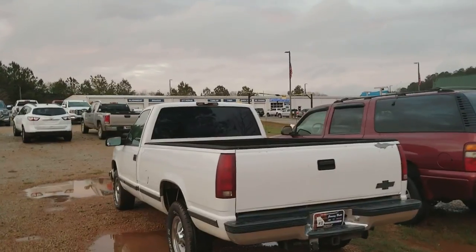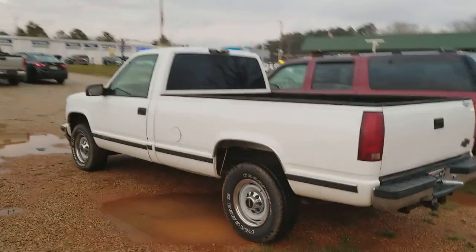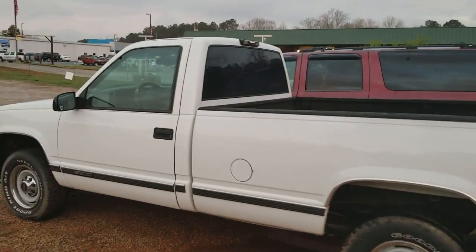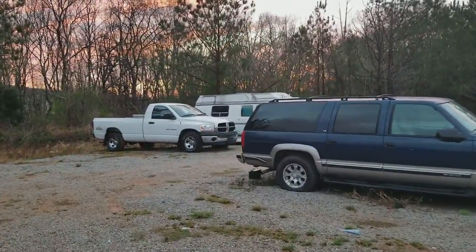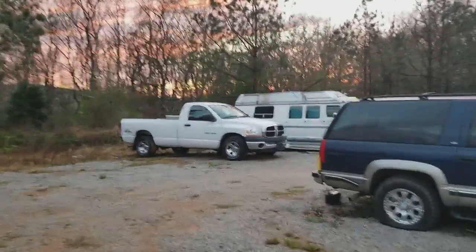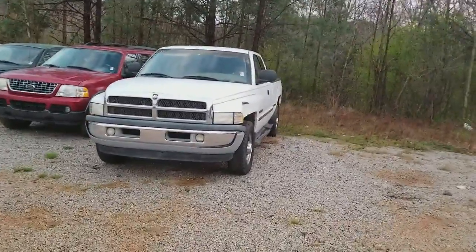We get cheap trucks traded in every week, so just let me know what you're looking for and I'm sure I'll find it. This is a nice truck — 3500 gas burner. In addition, we have this regular cab Ram truck back here. I don't know if you're looking for four doors or two doors.